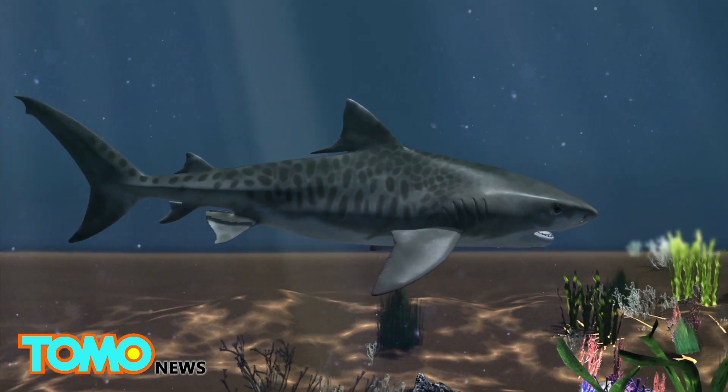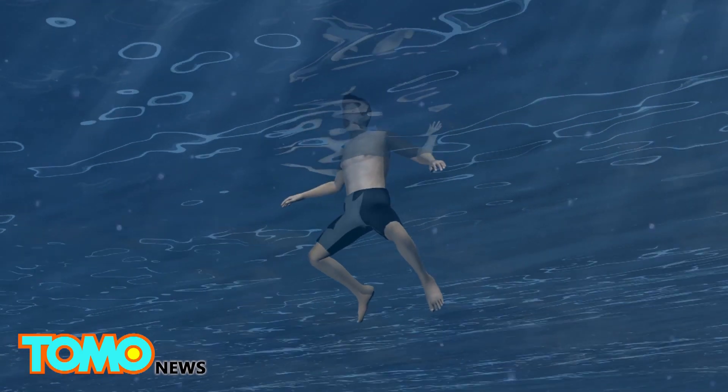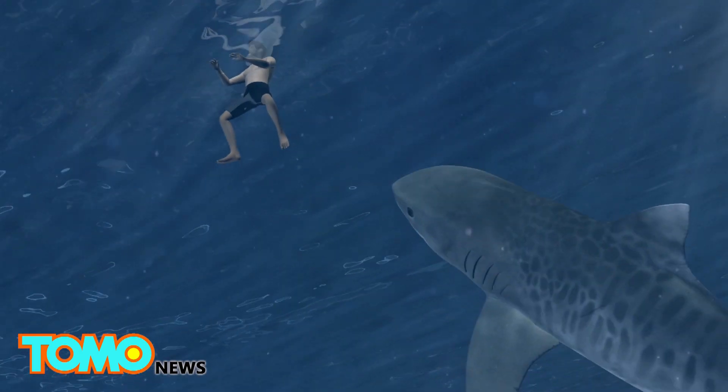Sharks have receptors located in their facial region that allow them to detect electromagnetic energy. They have the most sensitive electromagnetic sense of all known animals.